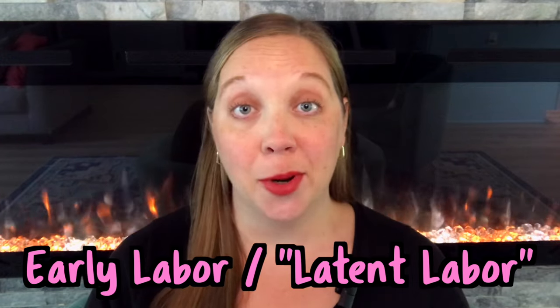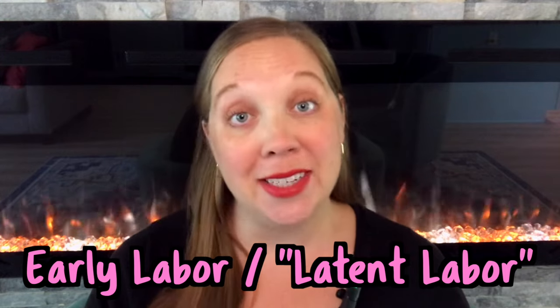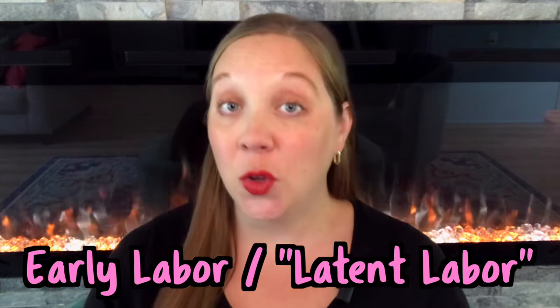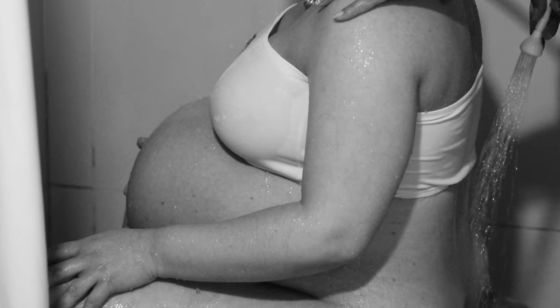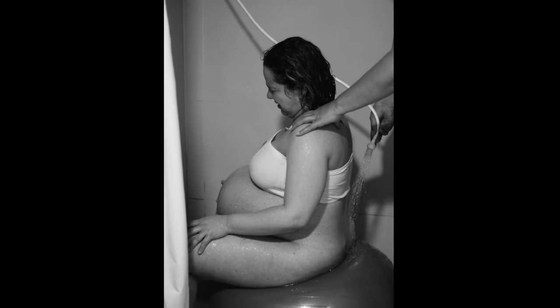The catch with early labor, also called latent labor, is that you have no idea how long it's going to last. It could be a few short hours, but a lot of first-time moms will go in and out of early labor for days and sometimes even more than a week. Even though the contractions are inconsistent, they're still uncomfortable or even painful — and anyone who tries to tell you otherwise is absolutely trying to sell you something.